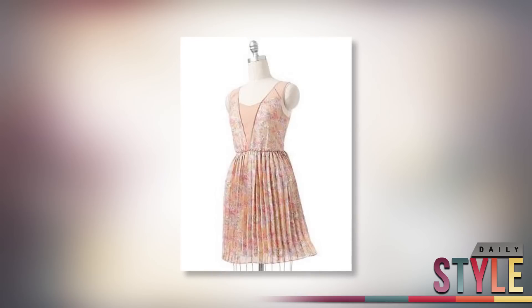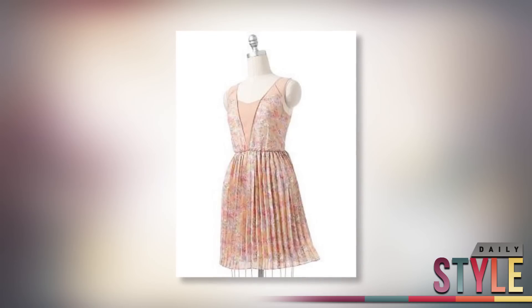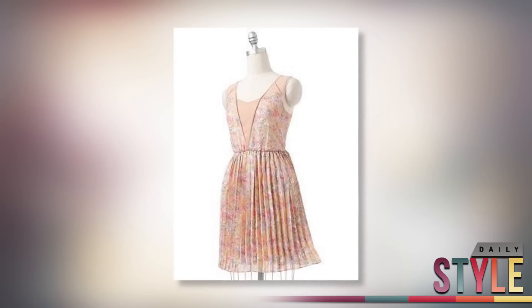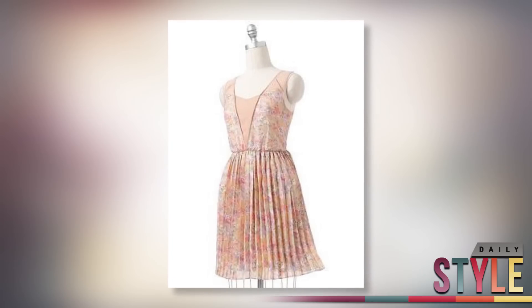I think floral is a great choice for Easter, and this cute dress is on sale from Lauren Conrad's Kohl's collection for $44.00. It's got super girly detailing and will look great for Easter brunch with some chunky gold accessories.